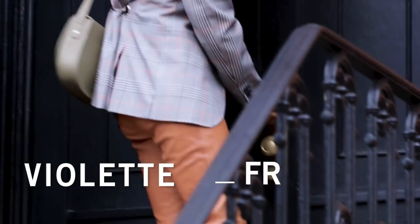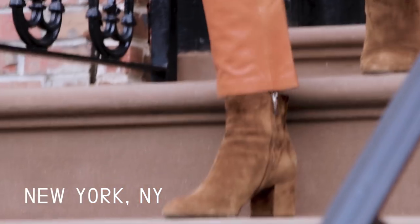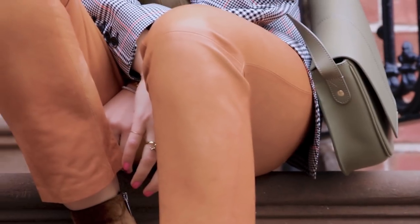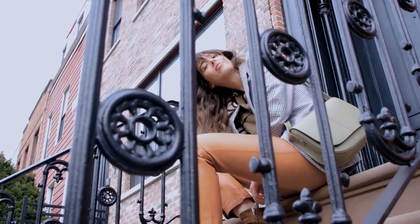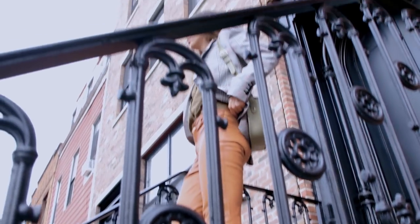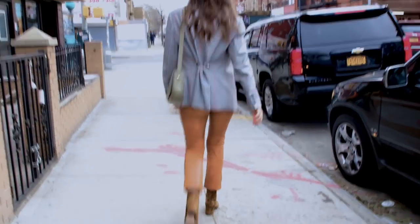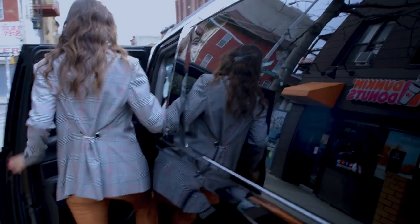Hi guys, today we are back to the place I do my makeup the most, which is in the car, because I'm simply most of the time running late. I take the right time at home to pick the products I want and the outfit I want, but then I'm just gonna be productive and do it in the car. So today is no exception.